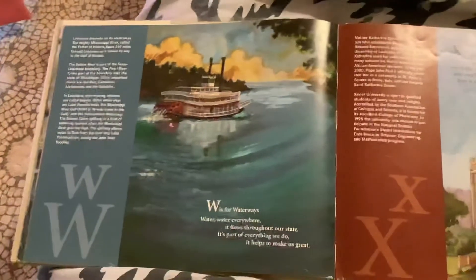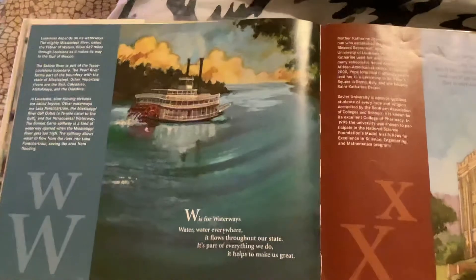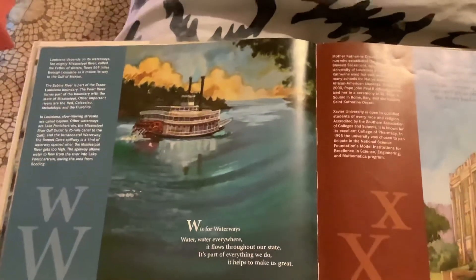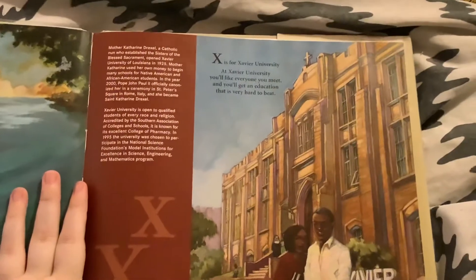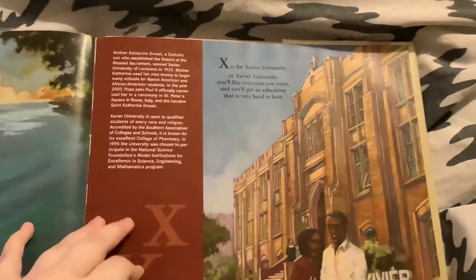W is for Waterways. Water, water everywhere — it flows throughout our state. It's part of everything we do; it helps to make us great. X is for Xavier University. At Xavier University, you'll like everyone you meet, and you'll get an education that is very hard to beat.